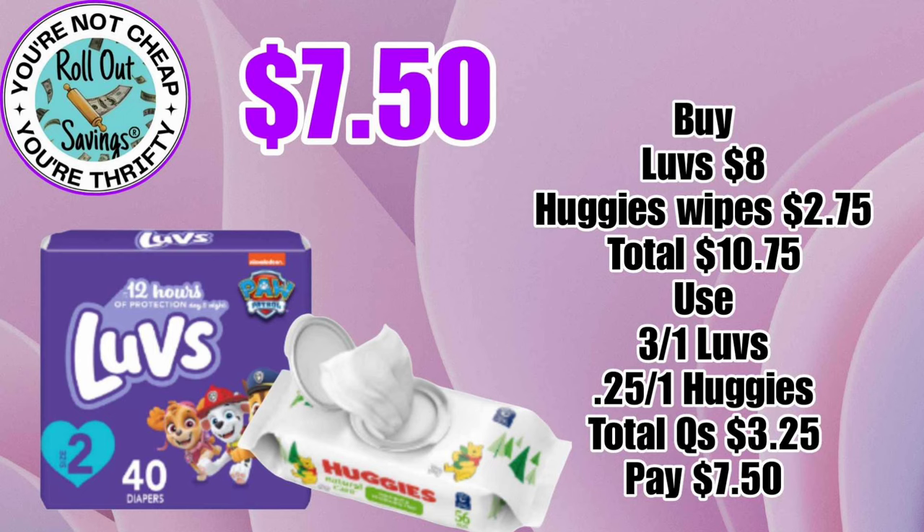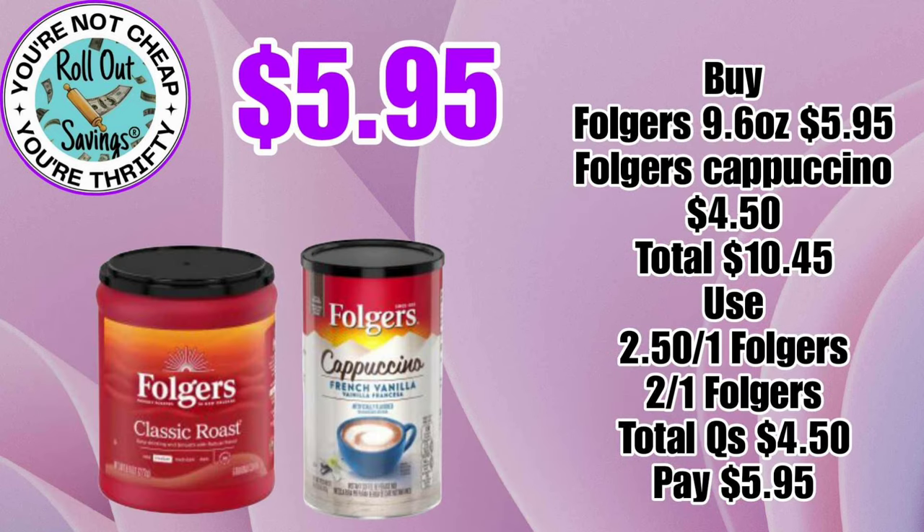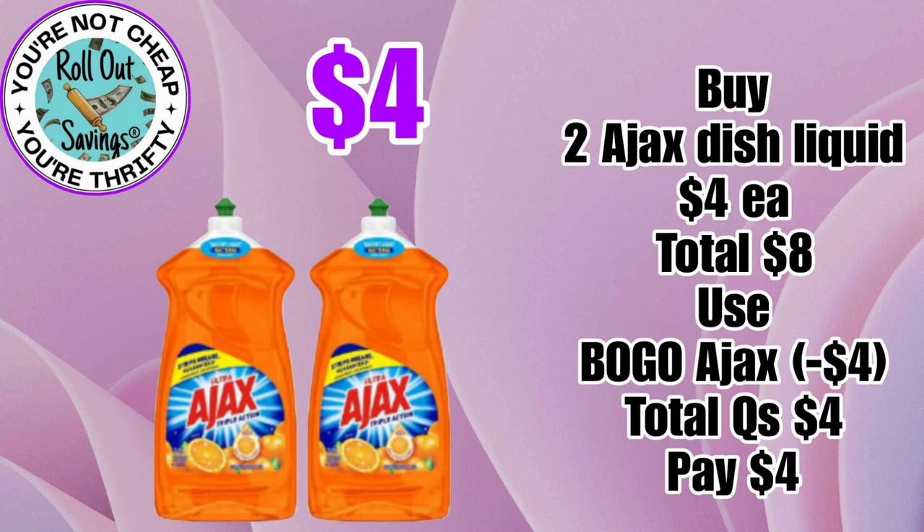For $7.50, you can get a package of Luvs Diapers and some Huggies Wipes. For $5.95, you can get a Folgers Classic Roast Coffee and a Folgers Cappuccino Drink. For $4.95, you can get two of the Ajax — these are the $4 each dish soaps.